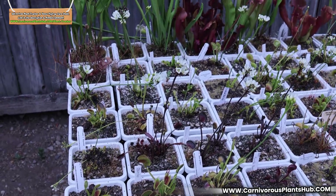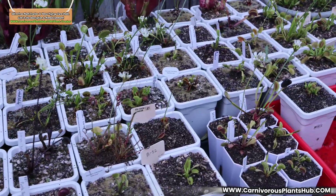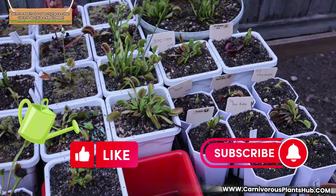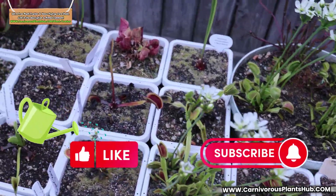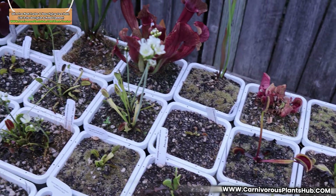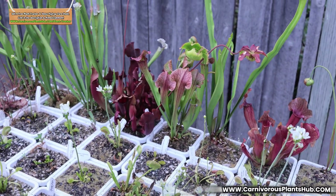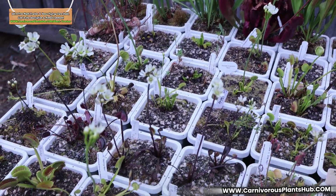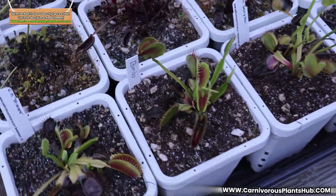Hello everyone and welcome to Carnivorous Plants Hub. Today we're going to take a look at the fly traps and Sarracenias in the month of July. The main focus of today's video is to talk about Venus flytrap flowers and the impact they have on your plants if left to bloom. Personally, I've always cut my flowers off, allowing very few to actually bloom. I was challenged a few months ago by a seasoned grower who said that flowers have little to no impact on actual growth of their Venus flytraps.